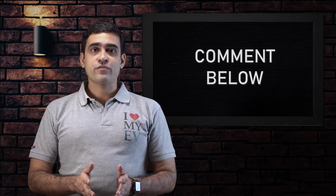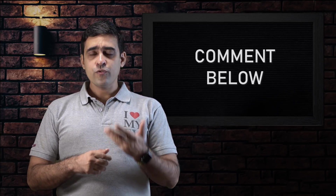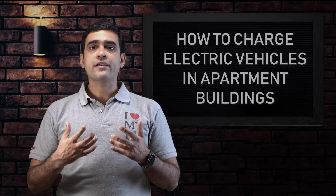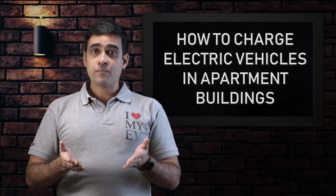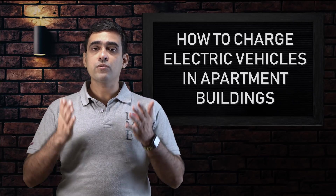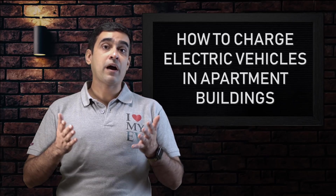We have got many comments from you guys and a lot of you ask us how do you charge an electric car when you live in an apartment building. Well, let's make this episode about that. Let's talk about how to charge electric vehicles when you live in an apartment building.